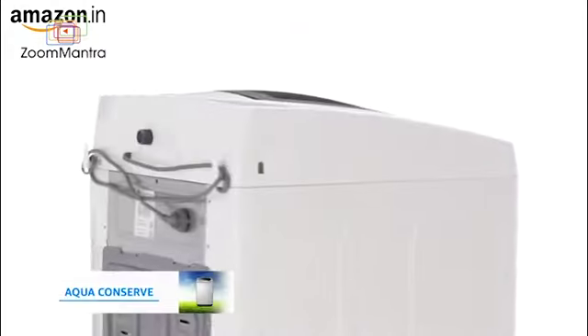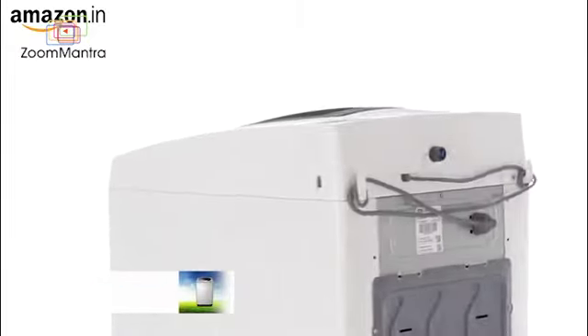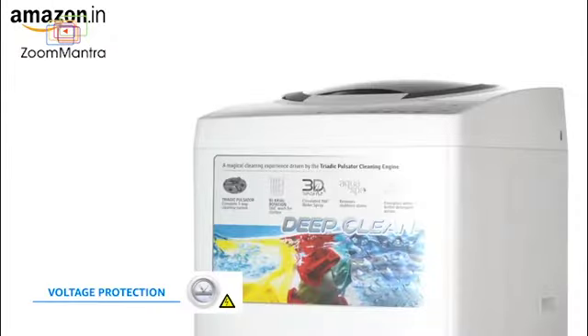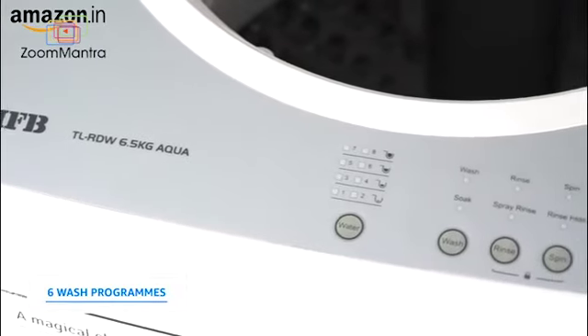It reuses the last rinse water for soaking clothes, contributing to a greener planet. The washing programs pause when the voltage fluctuates to unsafe levels, ensuring safe and reliable operation.